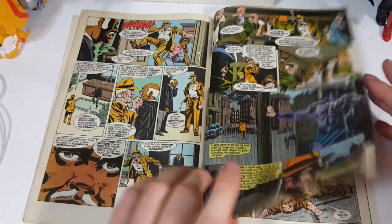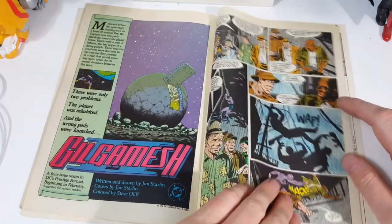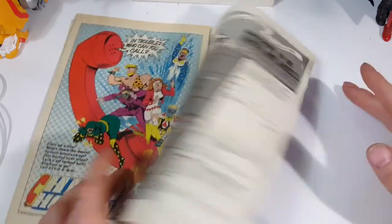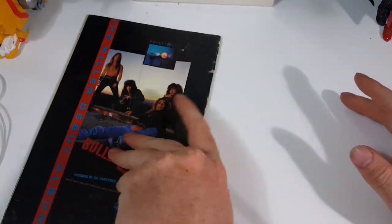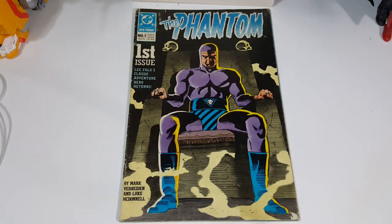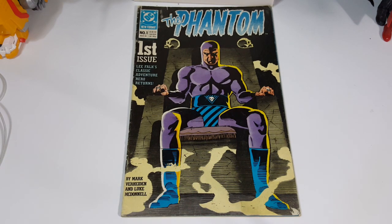Very nice — I like it. I kind of wish Dynamite would publish Phantom stories like this, where it revolves more around the villains than the Phantom himself. In the King stories, the stories focus more on the Phantom and his allies — or her allies in this case. And that's not really how the Phantom was intended to be.